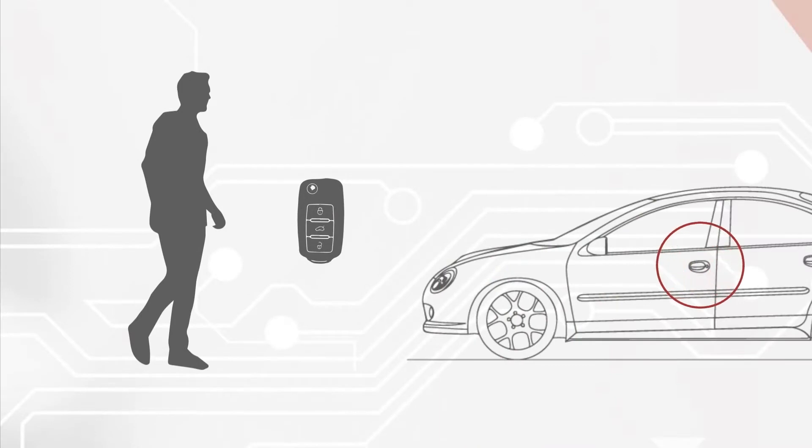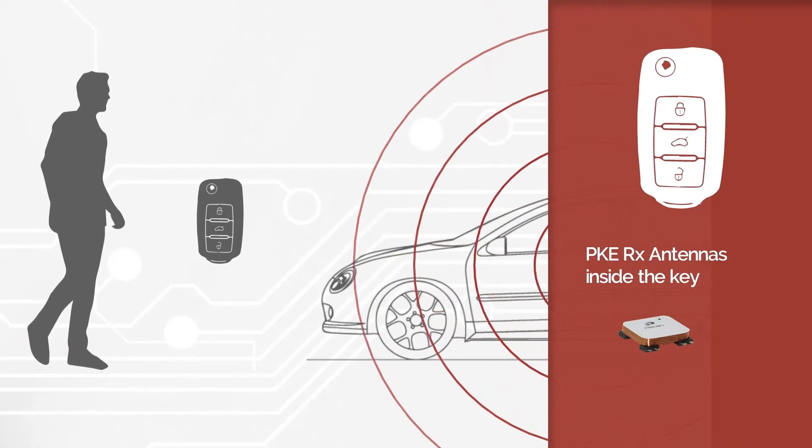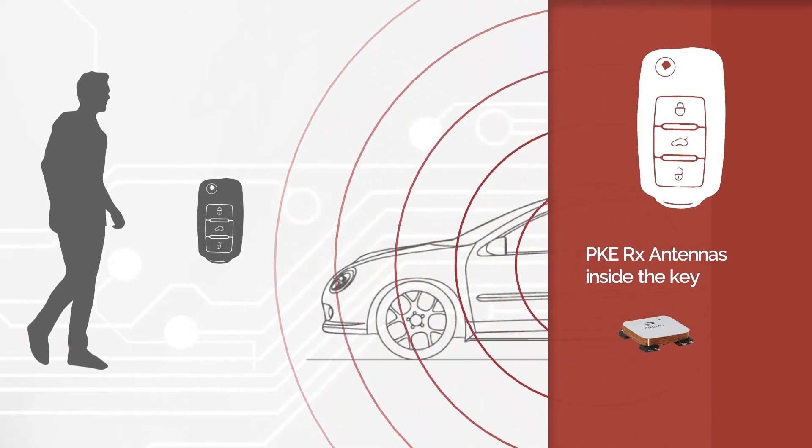The key fob sends an ultra-high frequency identification response back to the car. Once the mutual authentication has been executed, the car door opens.